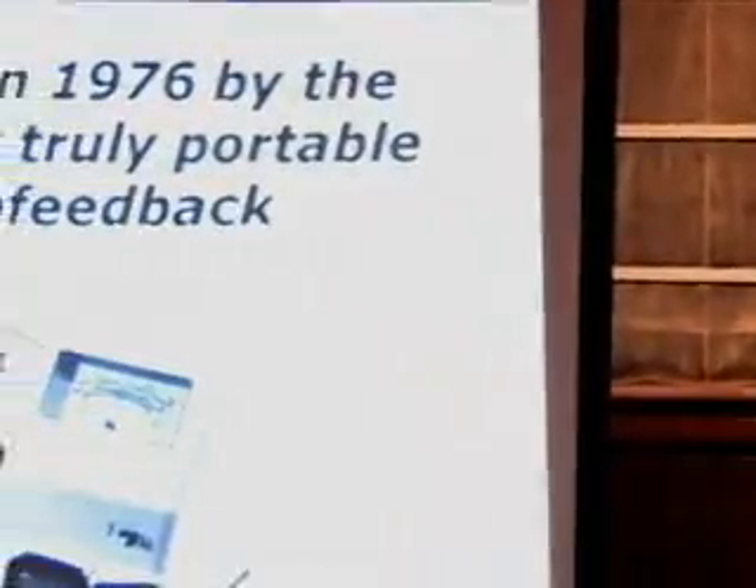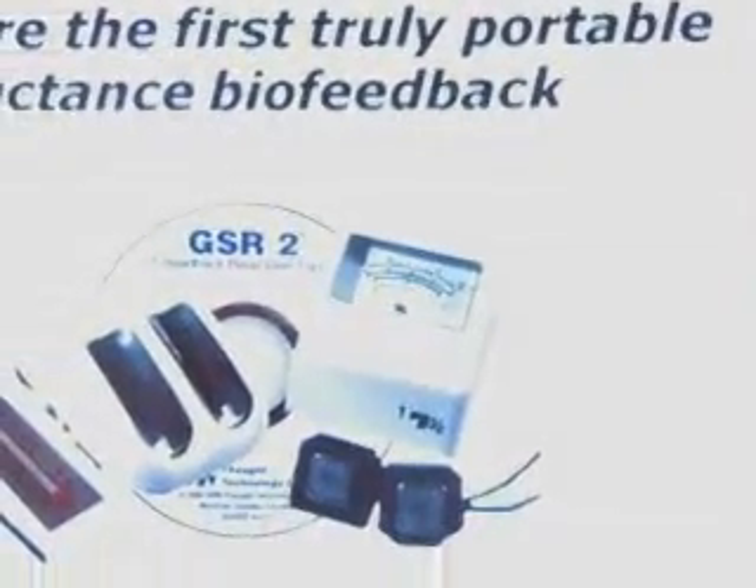I'd like to briefly review the state-of-the-art in biofeedback and neurofeedback equipment. The GSR-2 is what I showed you earlier. It's been our most popular consumer product, the one we developed in 1976.